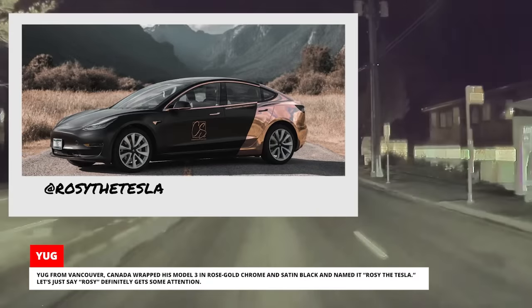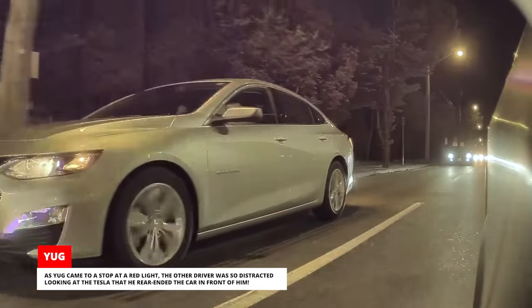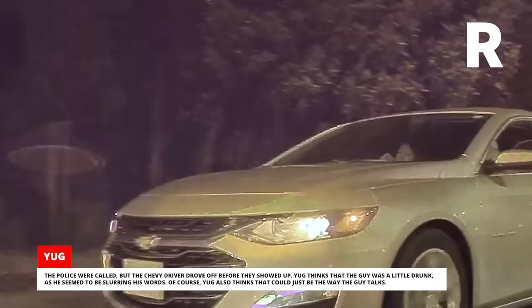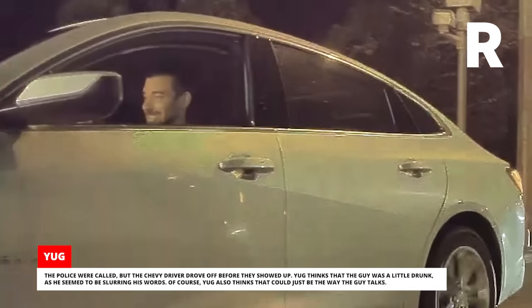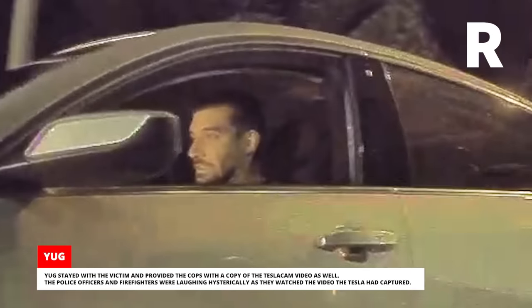Yug from Vancouver, Canada, wrapped his Model 3 in rose gold, chrome, and satin black and named it Rosie the Tesla — she definitely gets some attention. One night as he was driving, a Chevrolet driver cruising behind him moved into the right lane to get a better look, then rolled his window down for an even better look. As Yug came to a stop at a red light, the other driver was so distracted looking at the Tesla that he rear-ended the car in front of him. Yug pulled over and provided the Tesla Cam footage to the victim. The police were called, but the Chevy driver drove off before they showed up. Yug thinks the guy was a little drunk as he seemed to be slurring his words — though he also thinks that could just be the way the guy talks. Yug stayed with the victim and provided the cops with a copy of the Tesla Cam video as well, and the police officers and firefighters were laughing hysterically as they watched it.